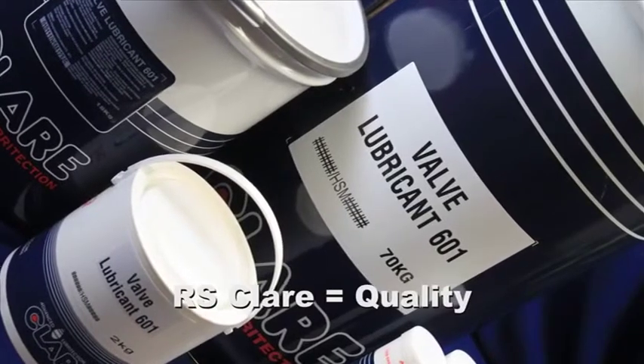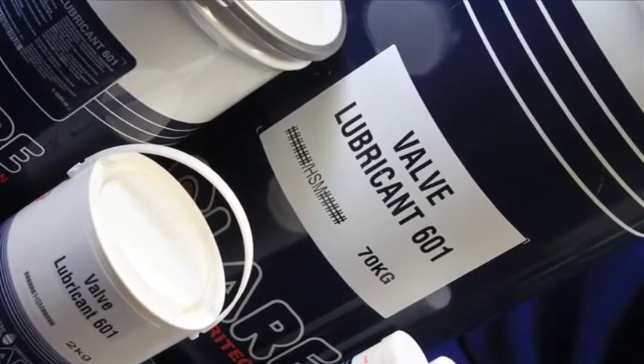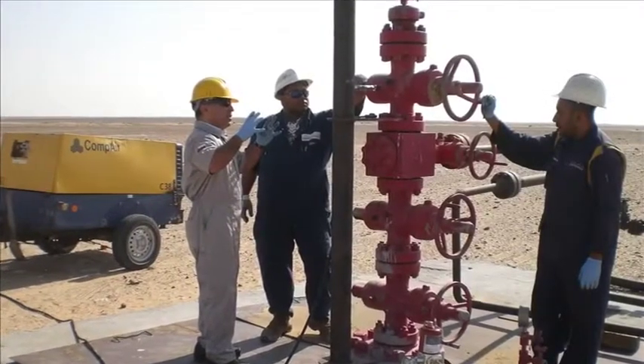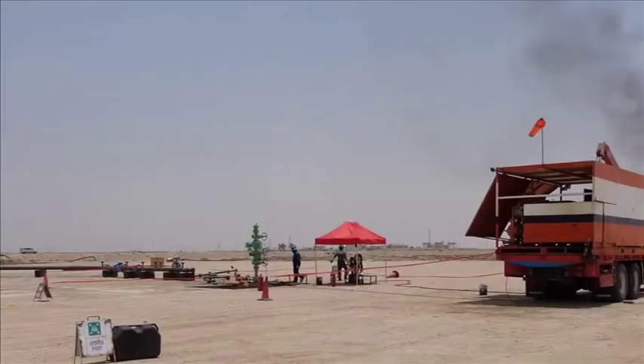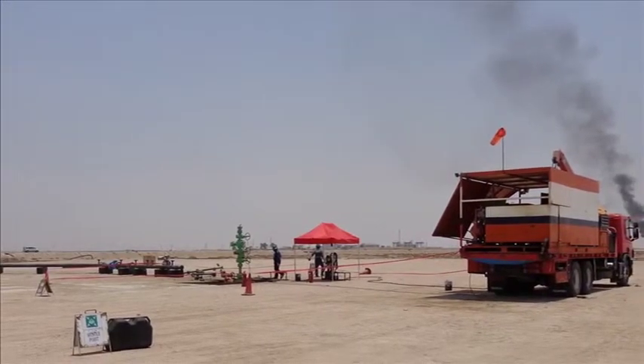RS Clare has worked for over 25 years with original equipment manufacturers, field operators and service companies to develop a bespoke package of gate valve maintenance products which are now field proven to significantly increase operational valve integrity whilst at the same time delivering major lifetime cost savings.